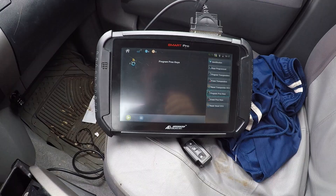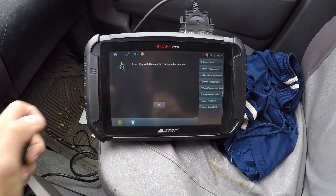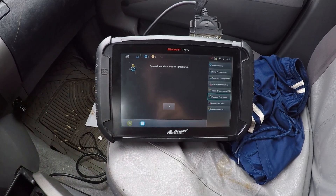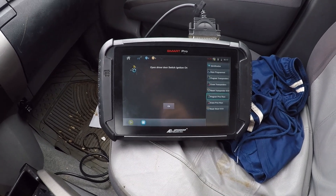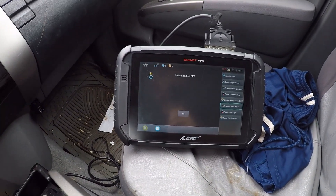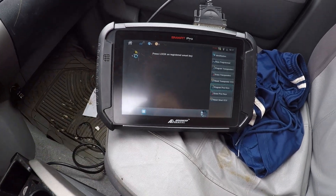All right, here we are going to program the proximity functions. We have a registered key, so we're going to hit yes. Putting it in the slot, hit okay. Open driver door. Switch ignition on — press it twice, got our ignition on. Hit okay. Switch ignition off — ignition's off, hit okay. Remove key from the slot — keys out, hit okay.